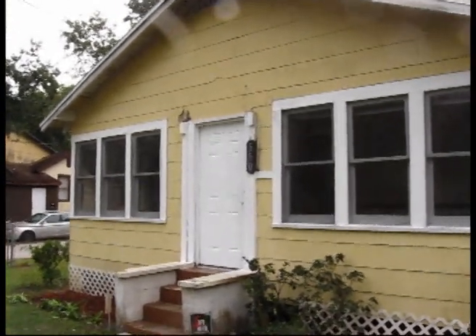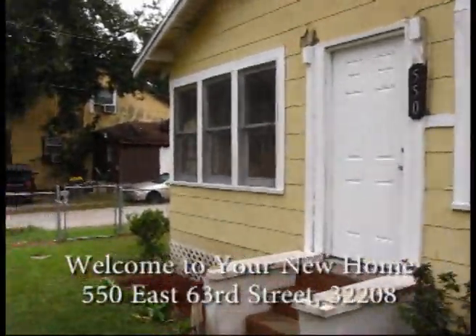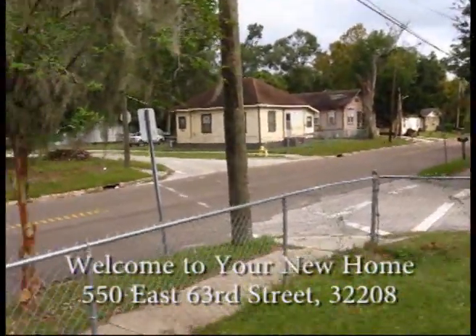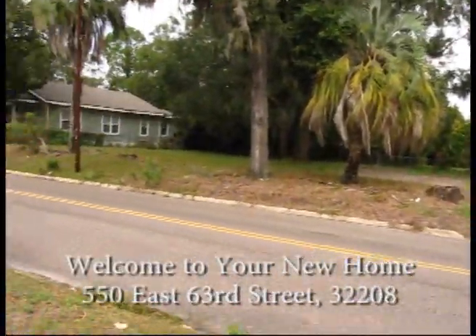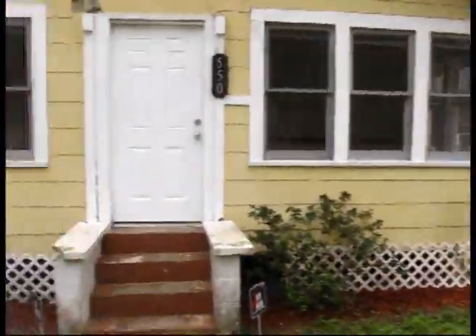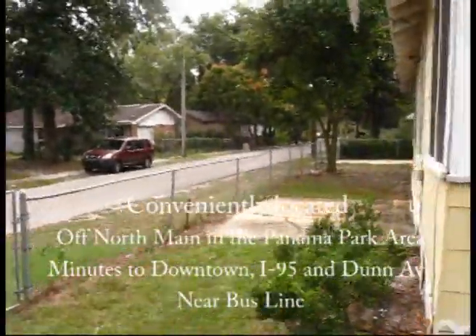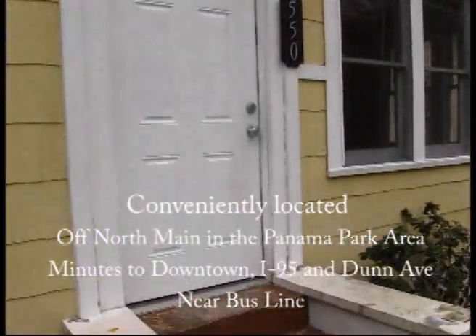Today we're at 550 63rd Street. That's in the Panama Park area, just off Main Street. Nice quiet little area here. The bus line runs right close by. It's a fully fenced yard. Let's go in and take a look.